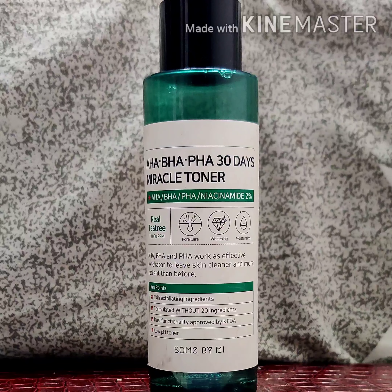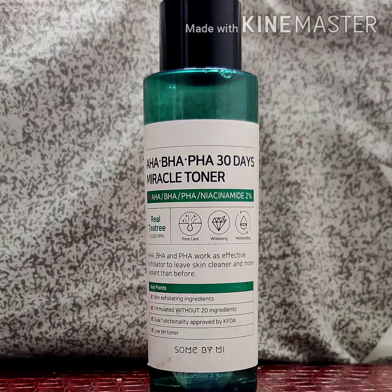The third one is PHA, polyhydroxy acid, which attracts moisture into your skin and is anti-inflammatory. It also contains two percent niacinamide, which is very helpful in minimizing the appearance of your pores and balancing your oil production.